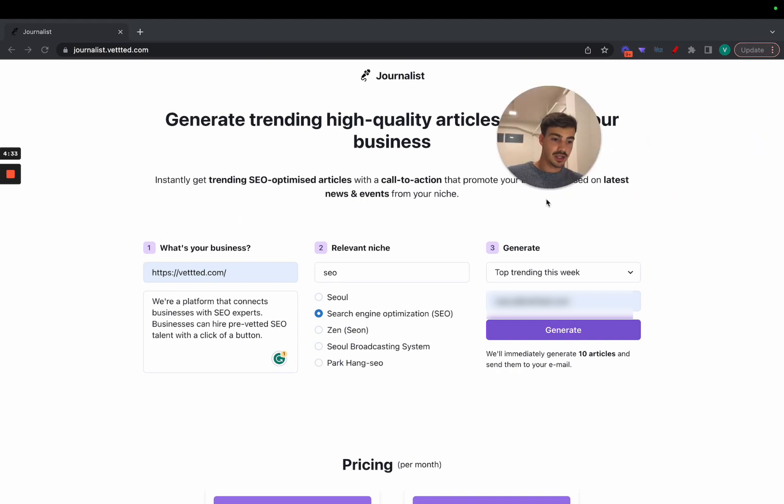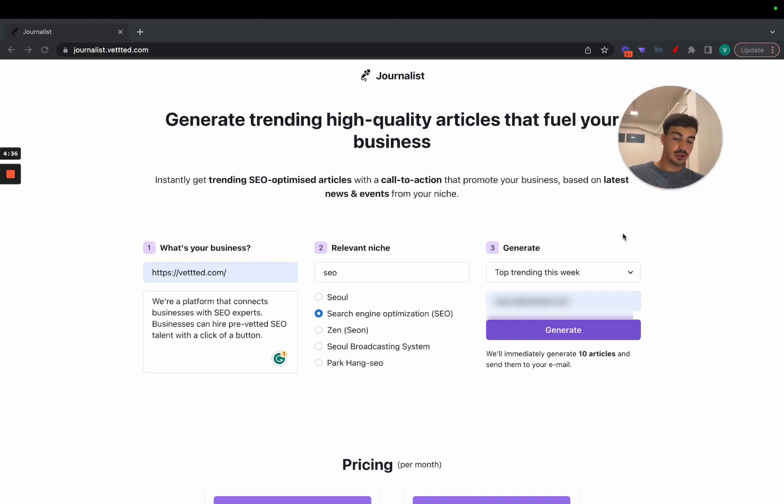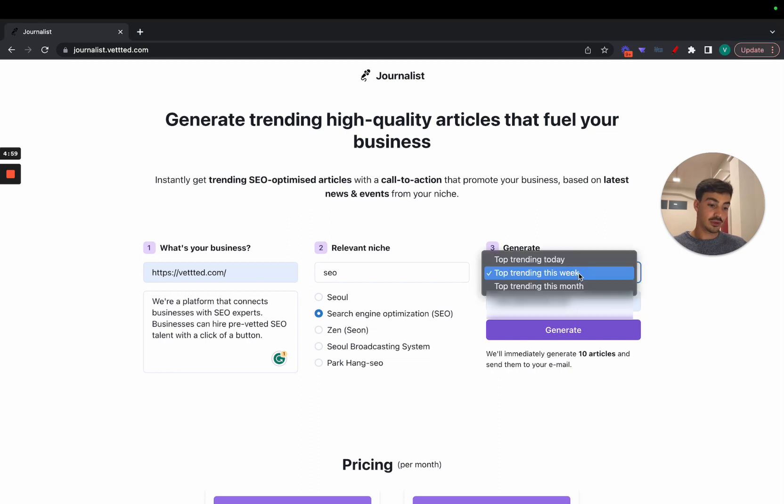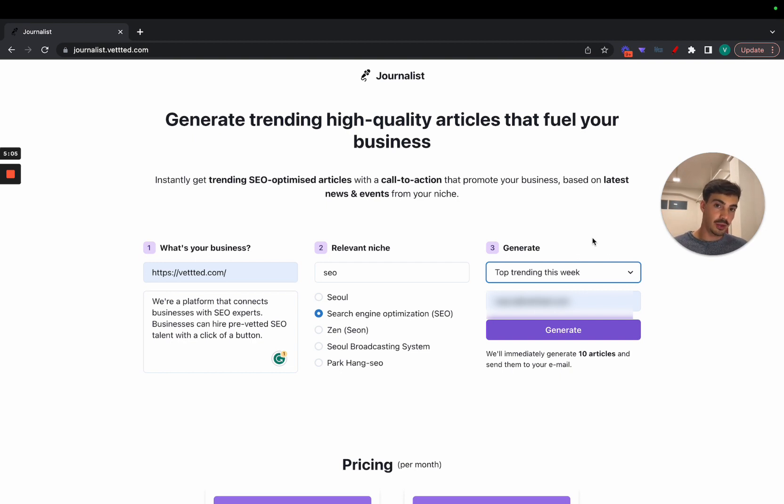Essentially, it allows you with the click of a button — by filling in your info — to create content for your website. In the future we're going to integrate it with WordPress, so you click a button and the content is automatically posted as a draft. You can review and optimize it further if you wish, then publish. The whole concept is: we take your site, your description, your niche, you choose whether you want news based on weekly, monthly, or today's trending topics, and we scour the internet, optimize the articles, and add a call to action to your site.